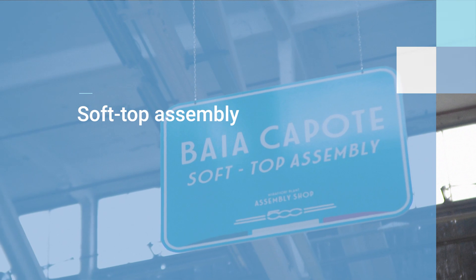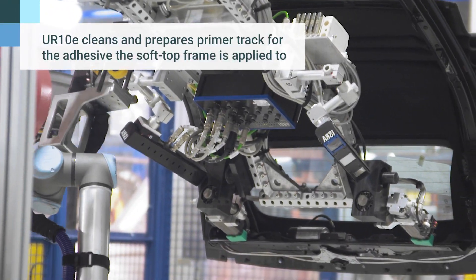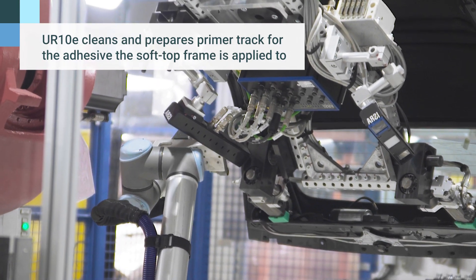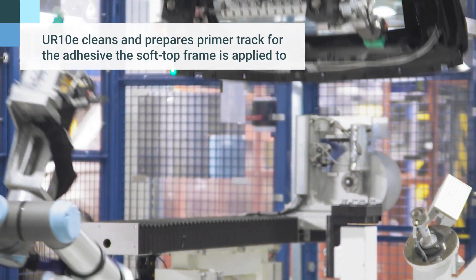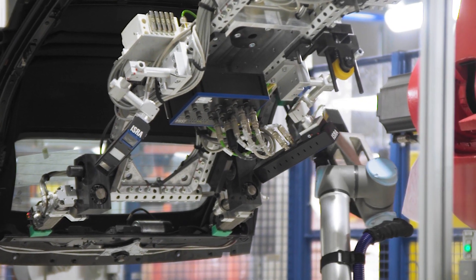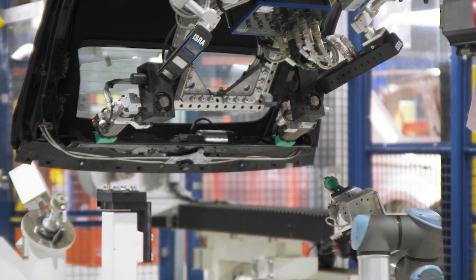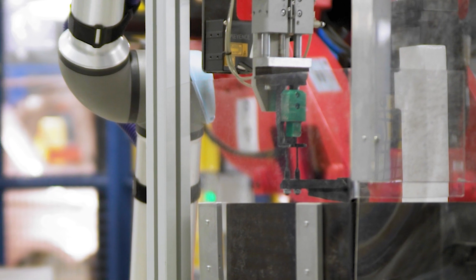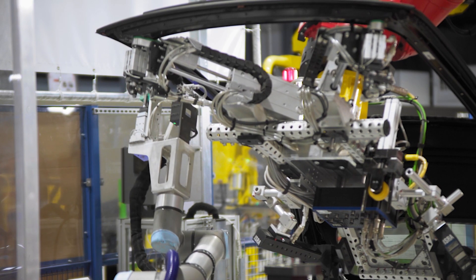In the area where the soft top of the Cabrio version is mounted, we needed to perform a cleaning operation and activate the track of the primer over which the glue would be applied. At the same time, we needed everything to be inspected prior to application, to make sure we wouldn't have to rework it all, which would be very difficult and expensive.